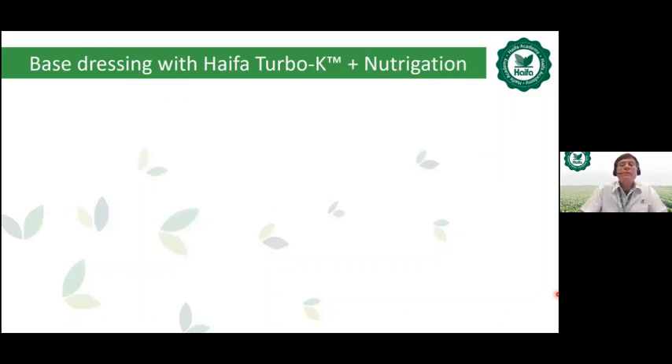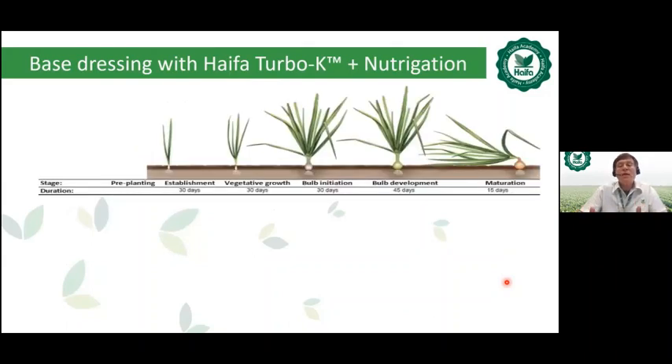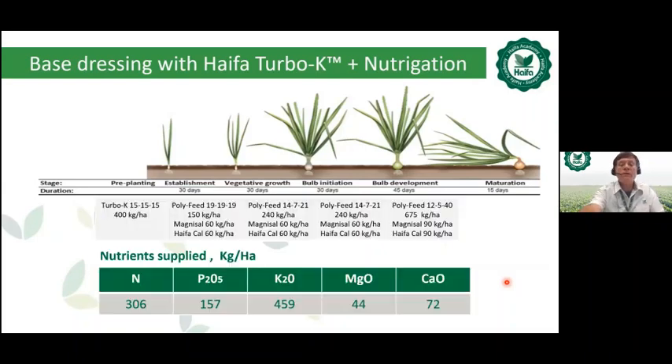As an example of base dressing with Haifa 2-Bouquet — a chloride-free granular NPK based on potassium nitrate — combined with fertigation: across the five main onion growing stages (establishment, vegetative growth, bulb initiation, bulb development, maturation), we base dress with 2-Bouquet triple 15 and then fertigate with our chloride-free fertilizers including Polyfid, Magnesal (magnesium nitrate), and Haifa-Cal. This example provides a total nutrient supply of 300 N, 157 P2O5, 459 K2O, 44 MgO, and 72 CaO kg per hectare.